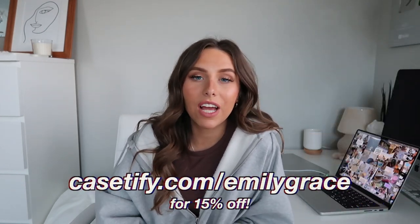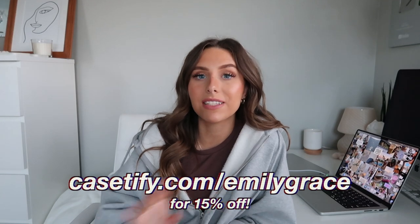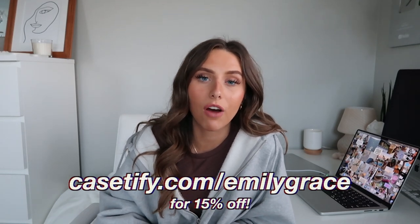That's everything for this video — I really hope you guys enjoyed it! Definitely give it a big thumbs up, comment your favorite Apple products, and thank you so much for watching, subscribing, liking, and commenting. Make sure to subscribe and turn on the notification bell, follow me on Instagram at emilygrace.26. Thank you so much to Casetify for sponsoring — go to casetify.com/emilygrace to get 15% off the ReCasetify collection. See you in a couple of days for my next video, bye!